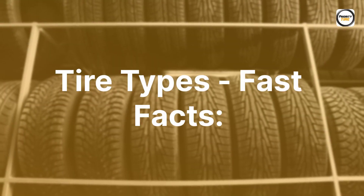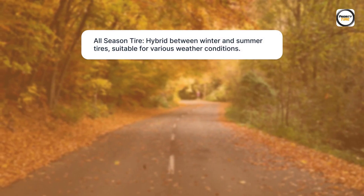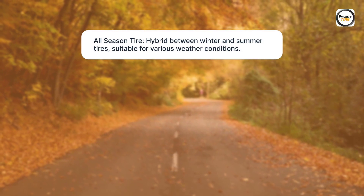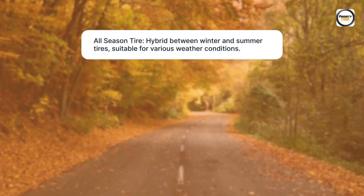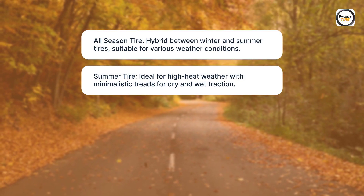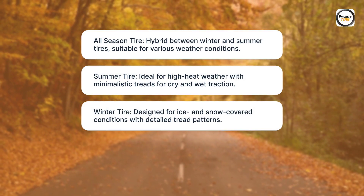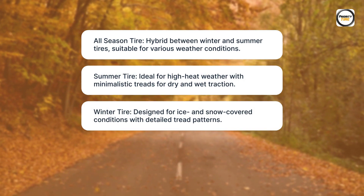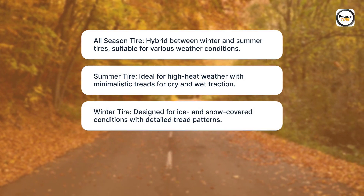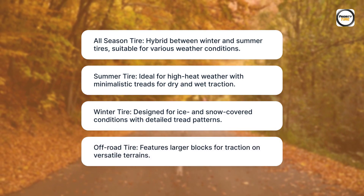Tire Types — Fast Facts. All-Season Tire: a hybrid between winter and summer tires, suitable for various weather conditions. Summer Tire: ideal for high-heat weather with minimalistic treads for dry and wet traction. Winter Tire: designed for ice and snow-covered conditions with detailed tread patterns. Off-Road Tire: features larger blocks for traction on versatile terrains.